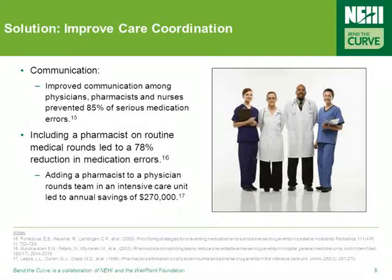Care coordination and integrating the patient into the care team improves communication and provides more checks throughout the care process. For example, one study found that introducing a pharmacist on routine medical rounds led to a 78% reduction in medication errors, and another study discovered that adding a pharmacist to physician rounds in an ICU led to annual financial savings of $270,000.